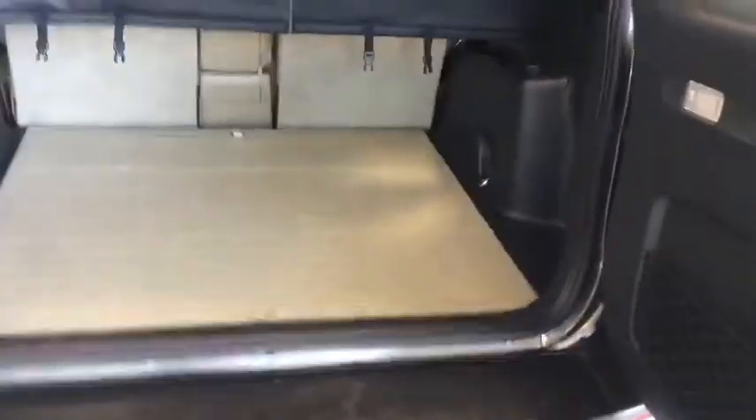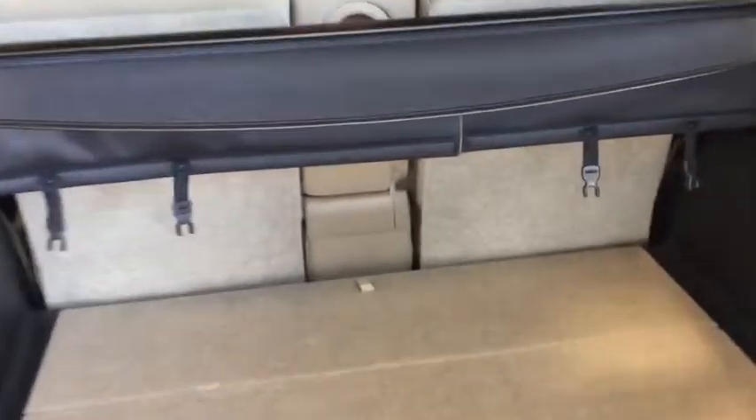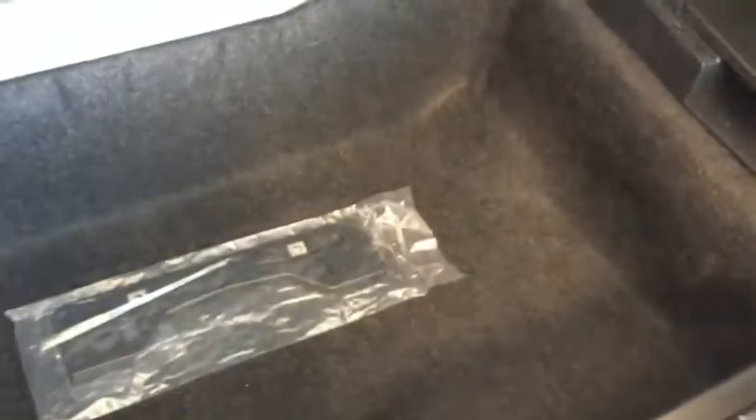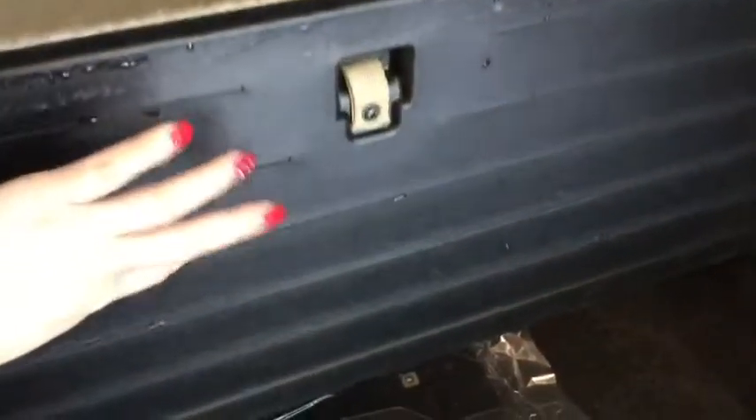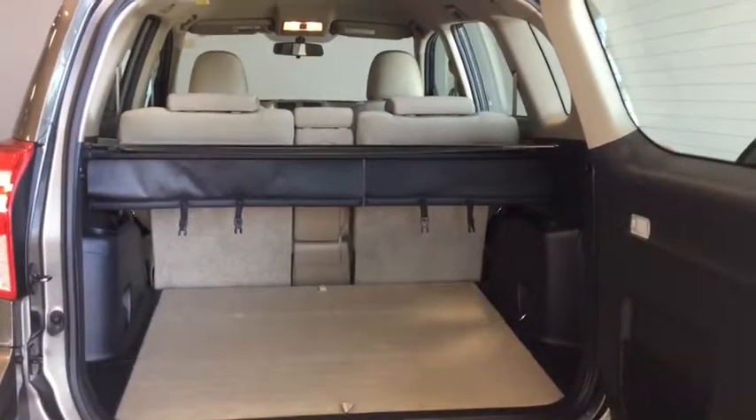Opening this up, you have tons and tons of cargo space. You do have a cargo cover, which is really handy for big shopping trips and gives you a little bit of privacy. Right under here is a nice big under-storage compartment. You can also flip the vinyl mat around if you have something a little bit dirtier that you need to put into your vehicle, and there's a little bit more storage right under that as well.